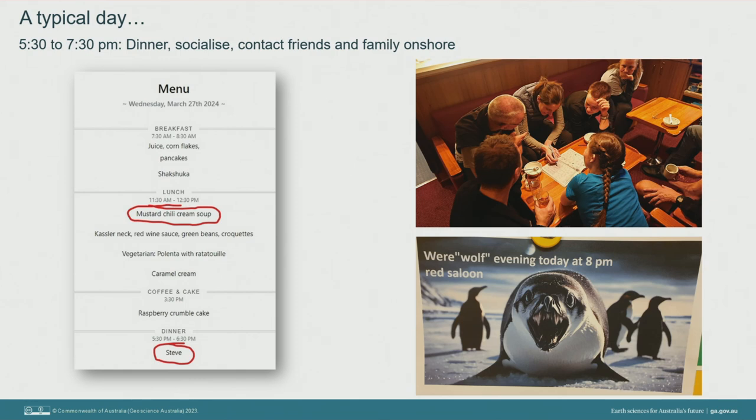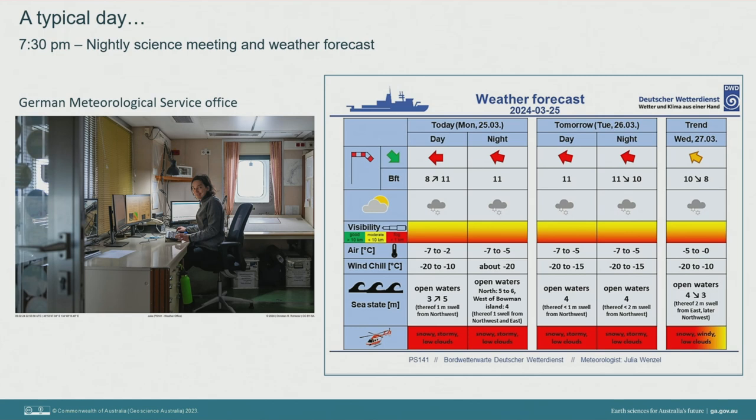In the evening, dinner was served at 5.30pm. The menu translations often kept us amused at two o'clock in the morning in the Bat Cave — I was never quite game to try the mustard chili cream soup. After dinner, people would hang out in any of the three lounge areas doing puzzles, playing cards or board games like Werewolf, watch a movie, or just chat. At 7.30pm each evening we would all meet in the cinema room for the nightly science meeting and weather forecast, where the chief scientist gave an overview of the previous day's activities and the forward plan, and a few times a week volunteers would give informal talks — science-related or not — which was a great way to get to know each other.